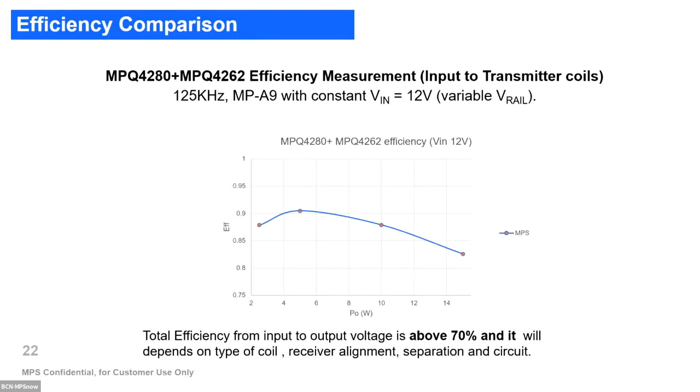Including efficiency from input voltage to the transmitter coils, we are around 90%, slightly lower when power increases. If we consider the complete solution from input to output, we can reach about 70% efficiency. However, this depends on many parameters such as type of coils, receiver alignment, separation, and receiver circuit — for example, whether they use a synchronous rectifier or a passive one, which has a big impact on efficiency.